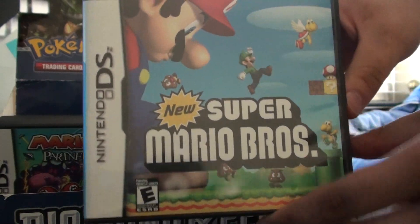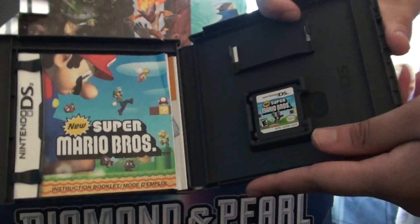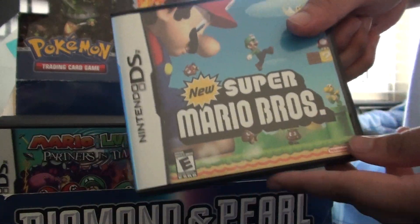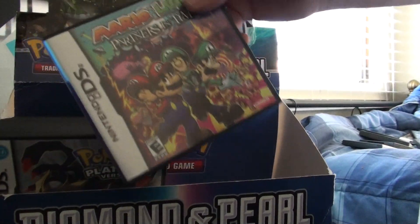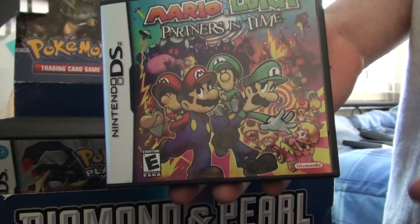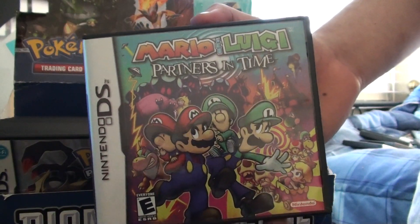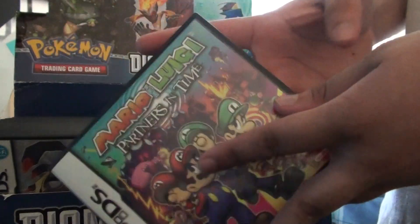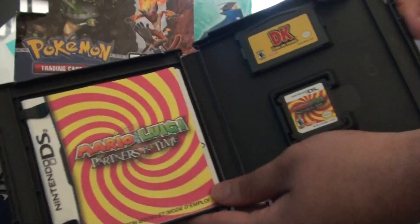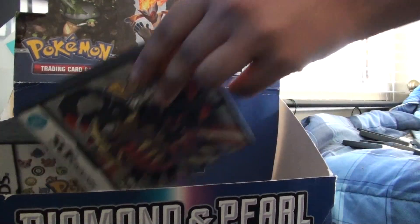New Super Mario Brothers — pretty awesome game. It's not new anymore, but it's great. The Mario vs. Luigi multiplayer is really fun. I wish they had made it for four players, but I guess that's for the Wii version — with two Toads though, they could've put some new character. Mario & Luigi: Partners in Time — the sequel to Superstar Saga. Awesome, awesome game. Love that franchise.